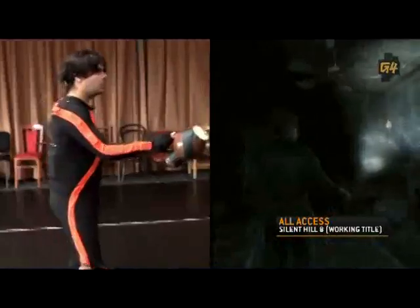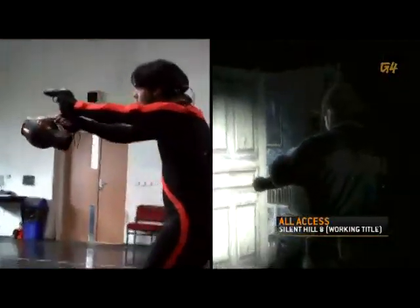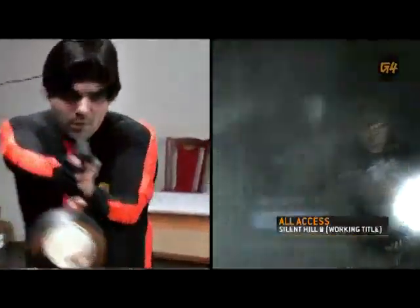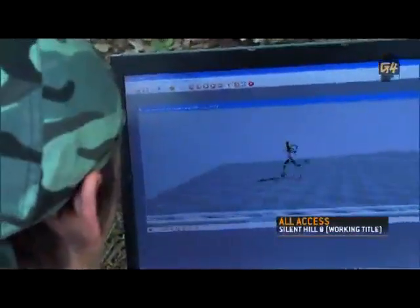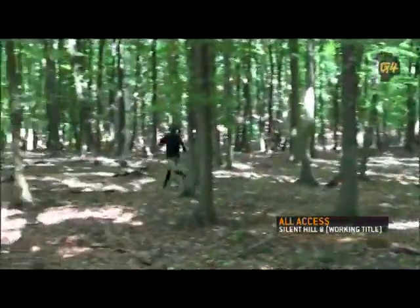Sometimes capturing good animation is about improvising, like using an old picture to simulate a flashlight. The motion capture suit they're using is Xsens, allowing developers to use it in real-world situations.